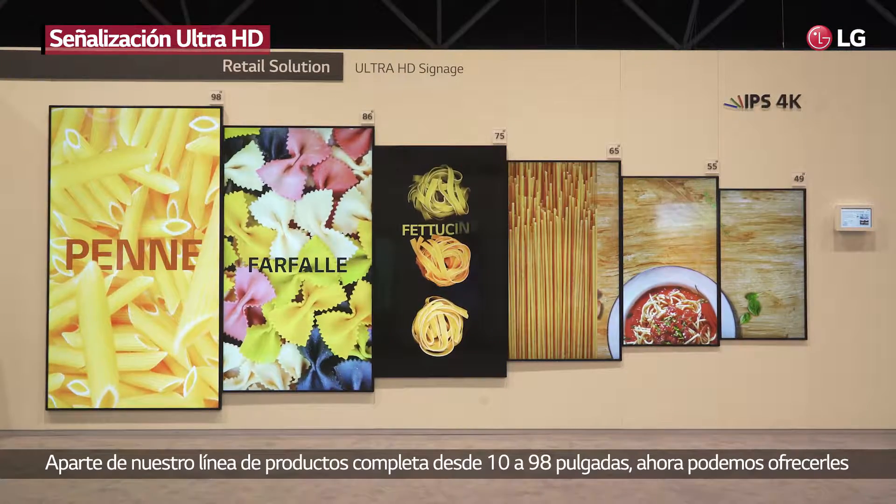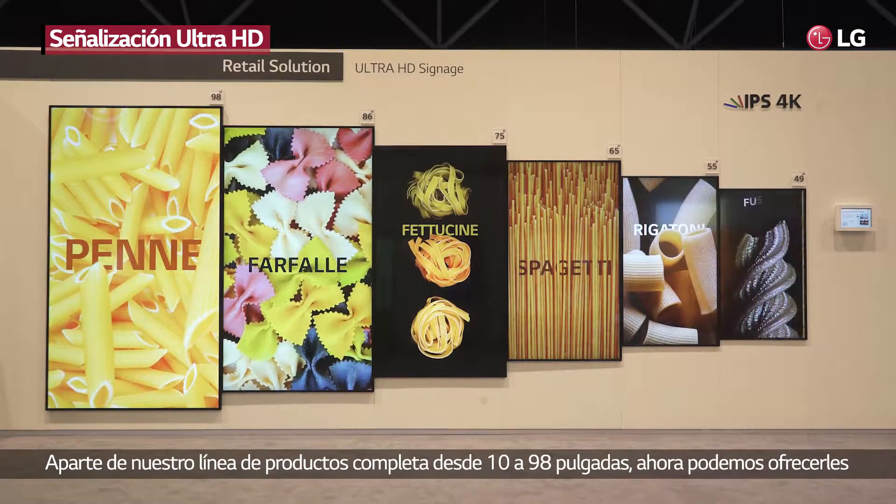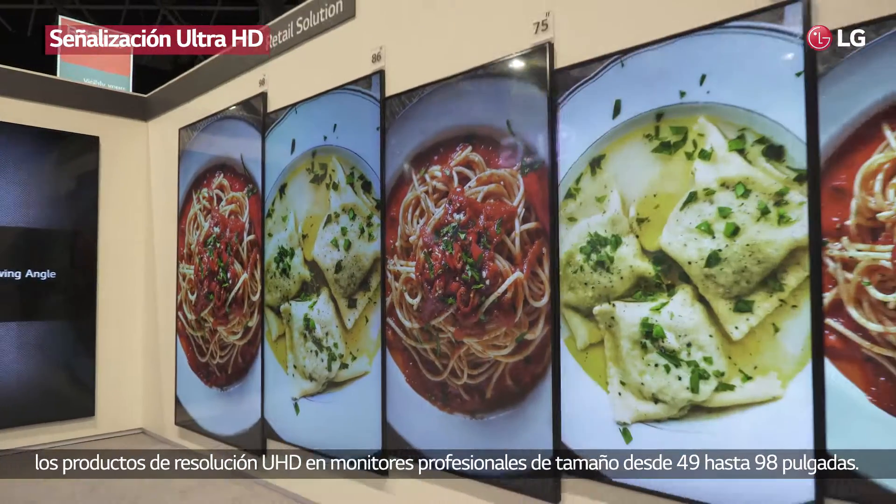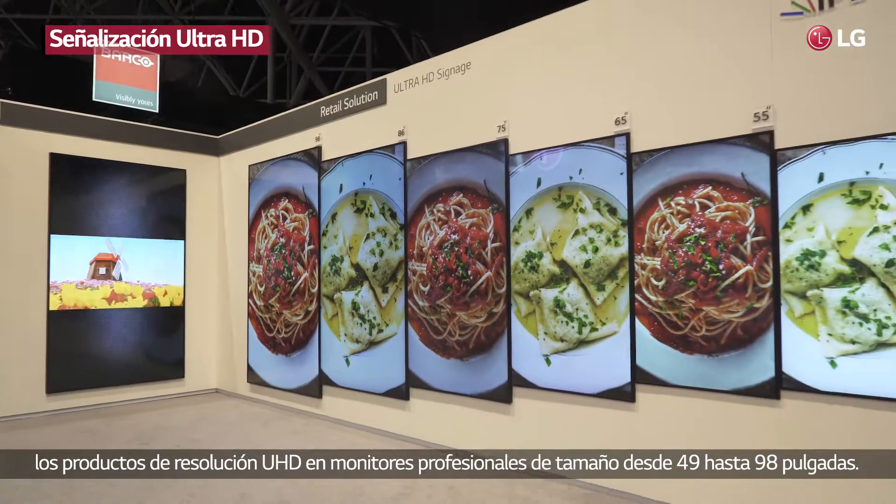Our full lineup of displays from 10 inch up to 98 inch, where we today can offer Ultra HD resolution in professional displays ranging from 49 inch up to 98 inch.